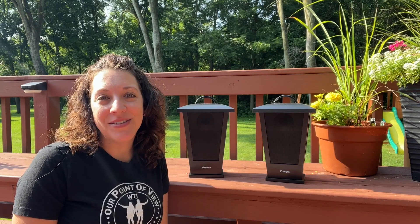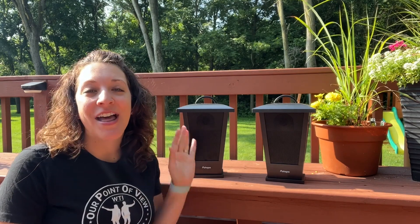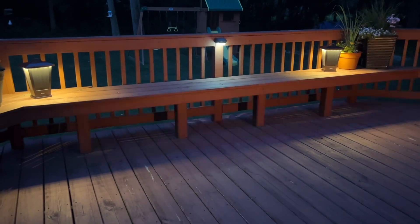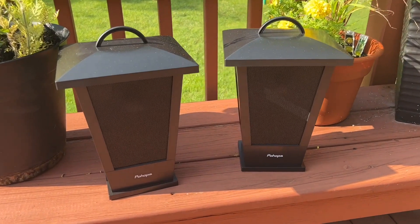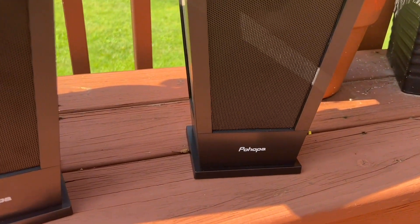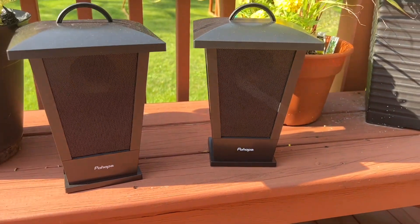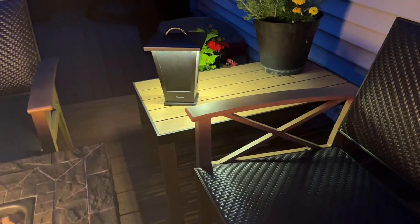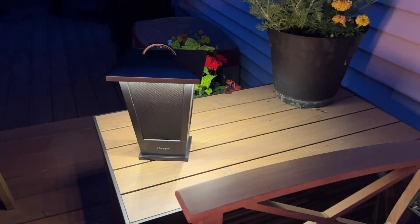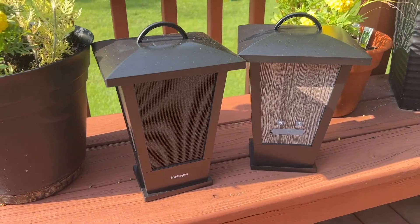Hey, I'm Kayla with WTI. If you're ready to take your outdoor space to the next level, you have to check out these awesome lantern Bluetooth speakers from POHOPA. We love to spend our time outside and we love to have music playing while we do. With these speakers, we have the most crisp, clear sound that just fills us with happiness and fun as we're enjoying our outside time.